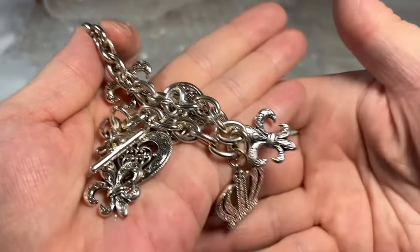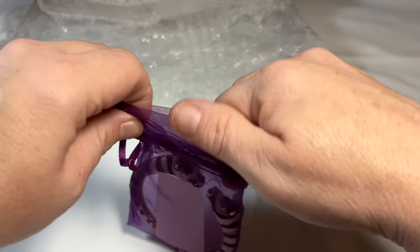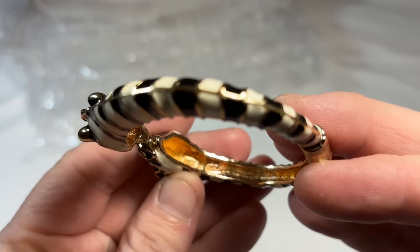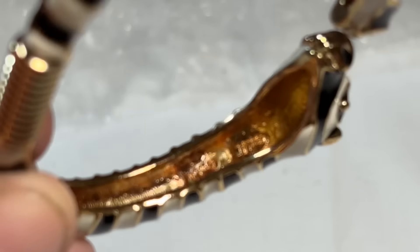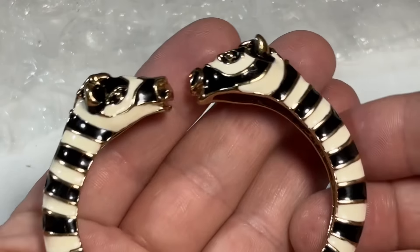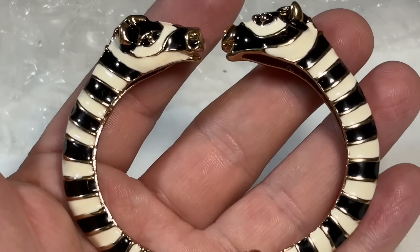I can tell you this is sterling — I feel it. It's definitely vintage. Beautiful sterling bracelet. Some things I can tell just by touching. Of course, everything will be tested by the time it's hitting auction. You can see 925. Very pretty. I think this might be KJL — she has quite a bit of KJL. Look how sweet — zebras! So KJL, Kenneth J. Lane. Beautiful enameled zebra and the springs are fantastic. Great shape.